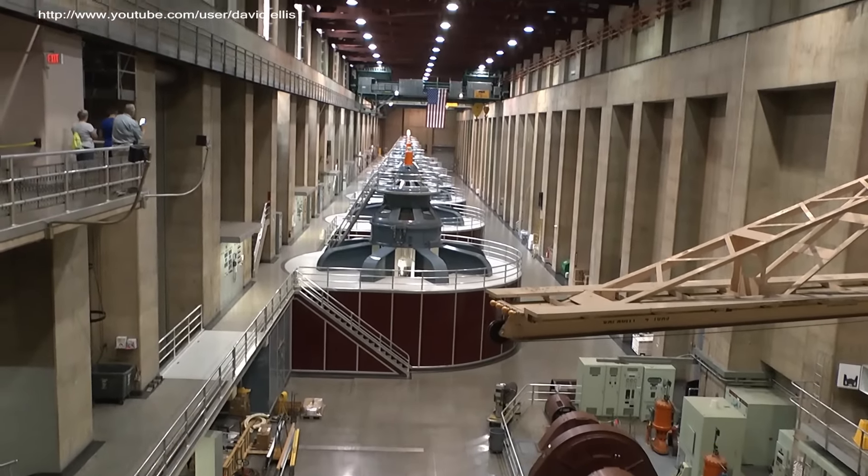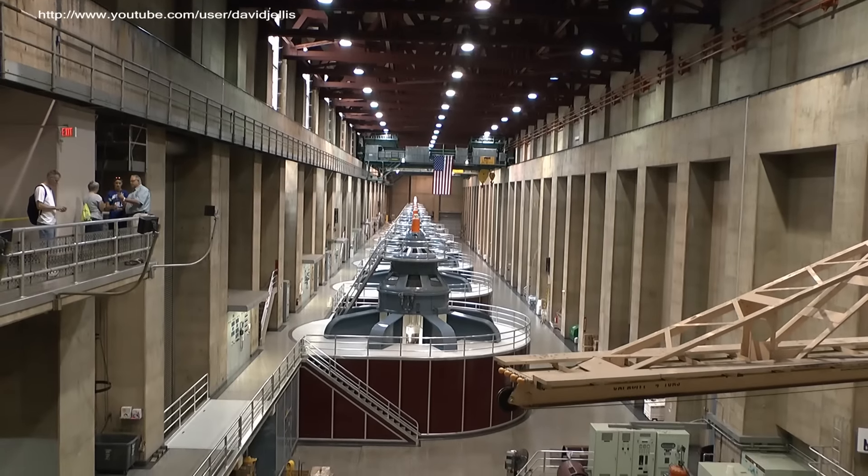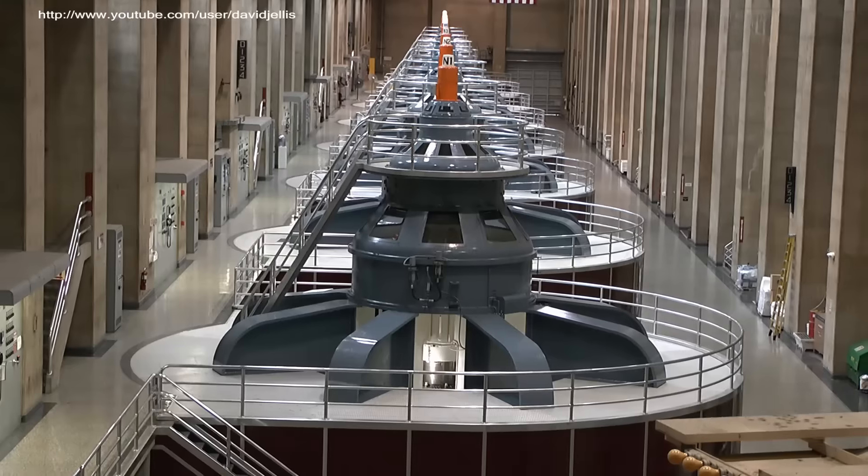On behalf of the United States Department of the Interior and the Bureau of Reclamation, I would like to welcome all of you to the Hoover Dam powerplant.